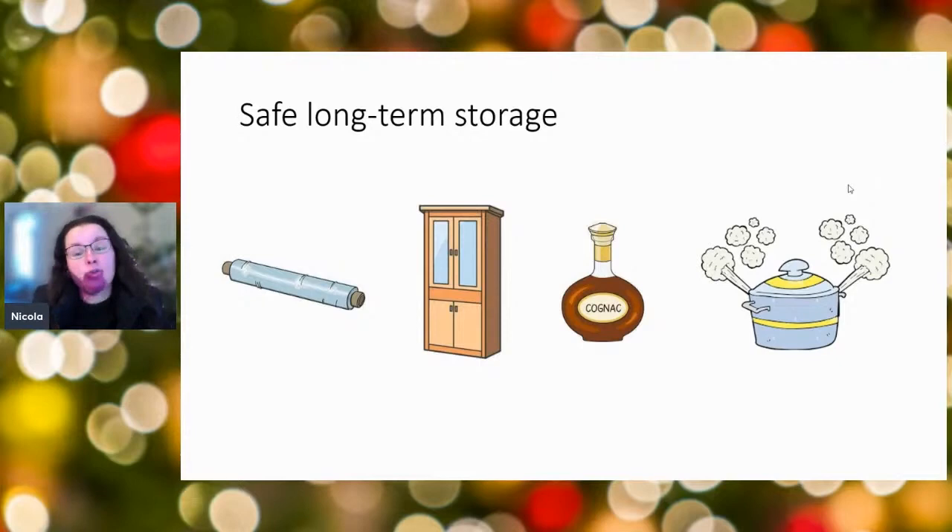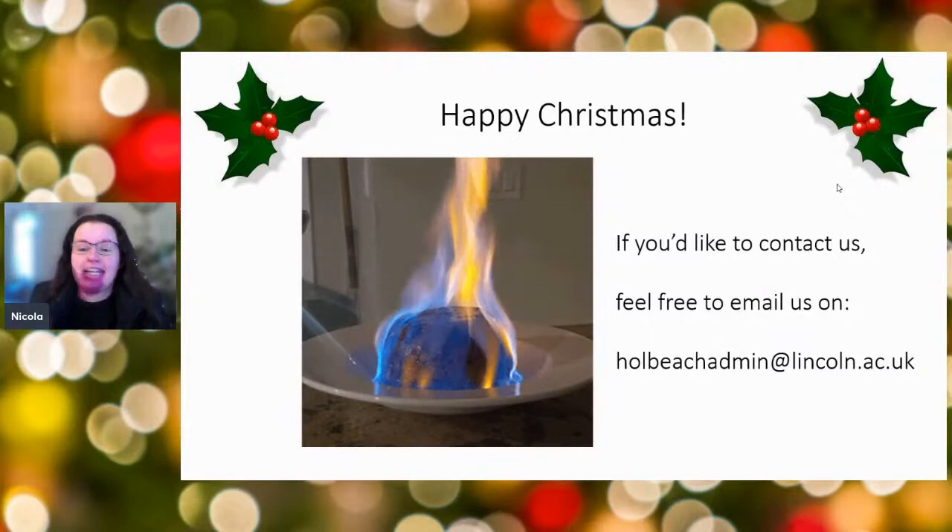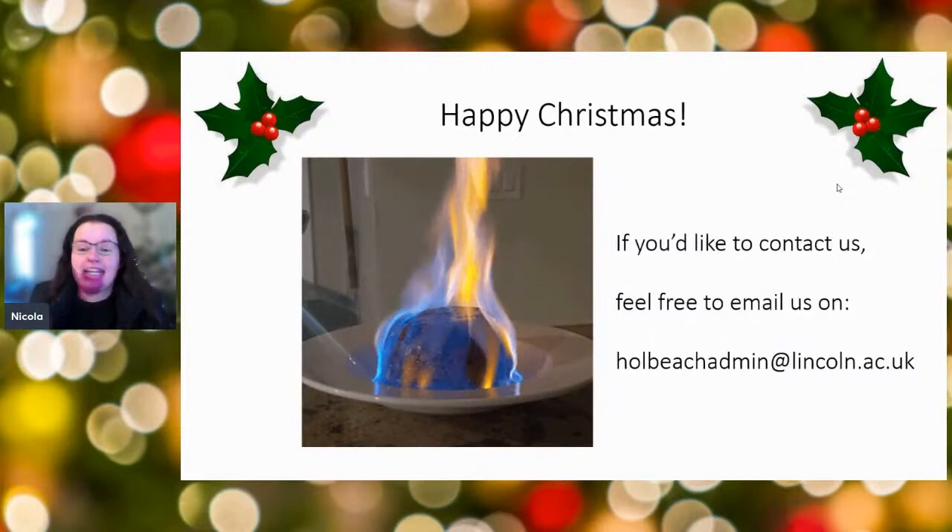And then, of course, there's one last step — if we haven't used enough alcohol at all the other stages, one of the things we like to do at the very end is to set fire to it. But that has nothing to do with keeping it microbiologically safe — that's absolutely just for the fun of having a flaming Christmas pudding on your table on Christmas Day. Happy Christmas!